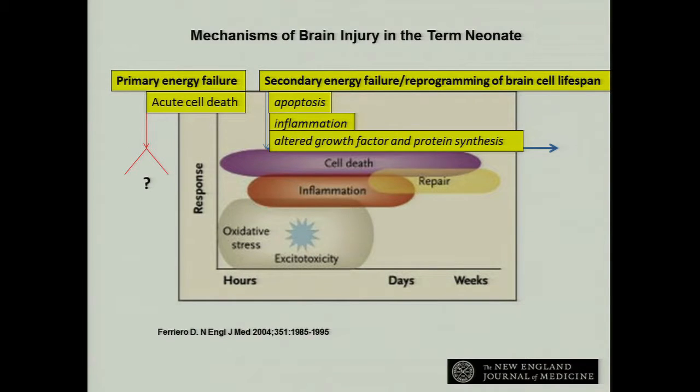Everything is revved up — there are a lot of excitatory neurotransmitters in the neonatal brain anyway, and they're released and cause all sorts of havoc, well documented in Donna's paper. Then toward the end you get into a repair phase, and that's the phase we haven't really been able to target other than conventional mechanisms like best nutrition and trying to avoid hyperoxia and other bad things happening in the intensive care nursery.